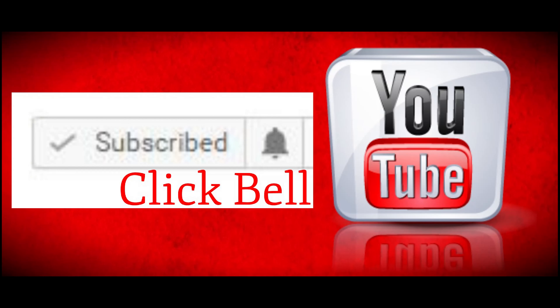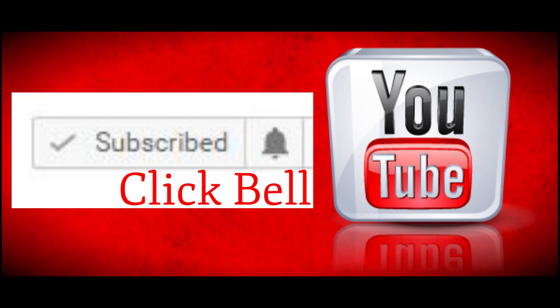I will tell you about this video — subscribe and like this channel if you are new.